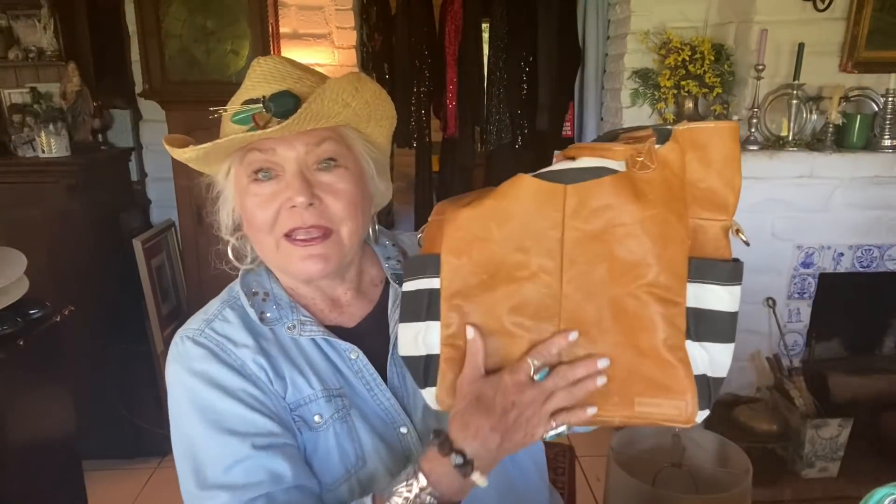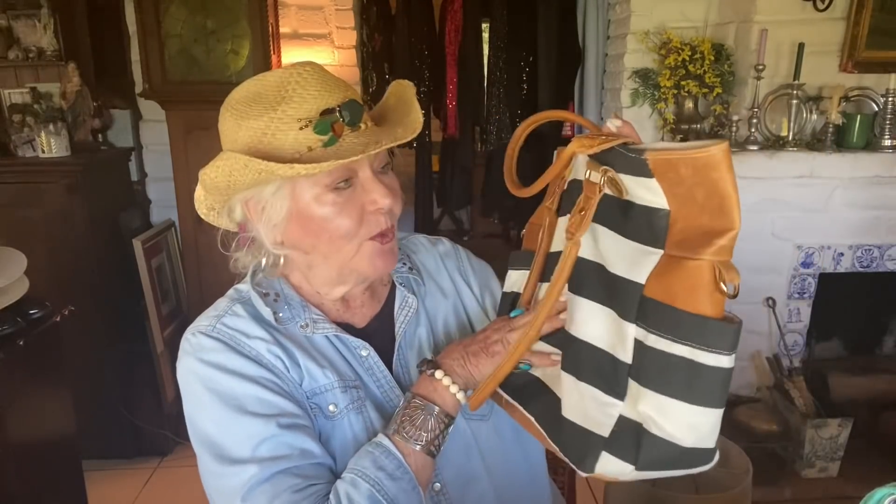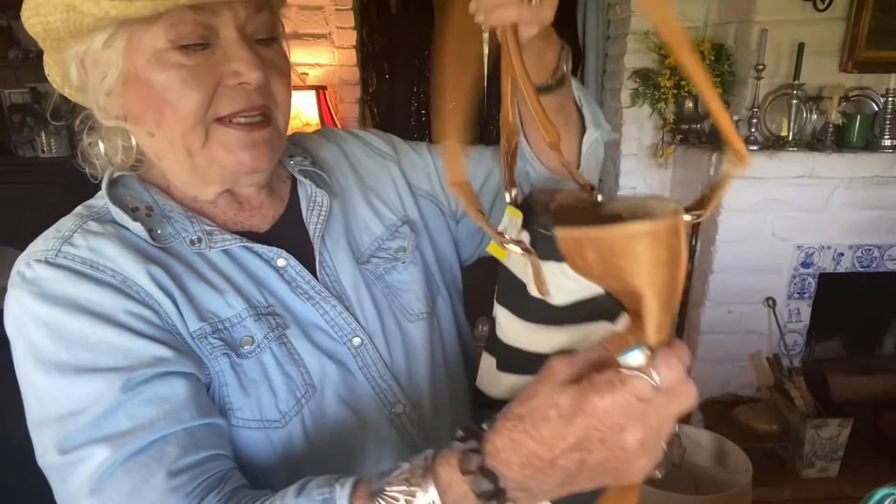The second bag I bought today is a very beautiful leather and canvas blue-and-white striped bag for $5.99. I thought it was really nice — it goes with summer straws and things. I'm still looking for a nice pair of summer straw flats, sandals, or espadrilles, but I'm sure I'll find them.